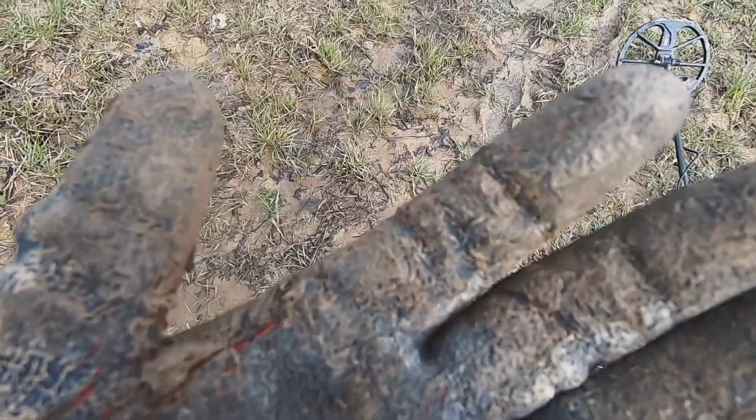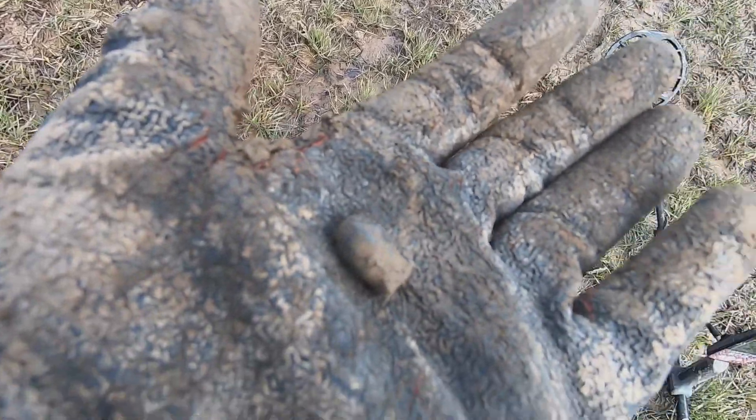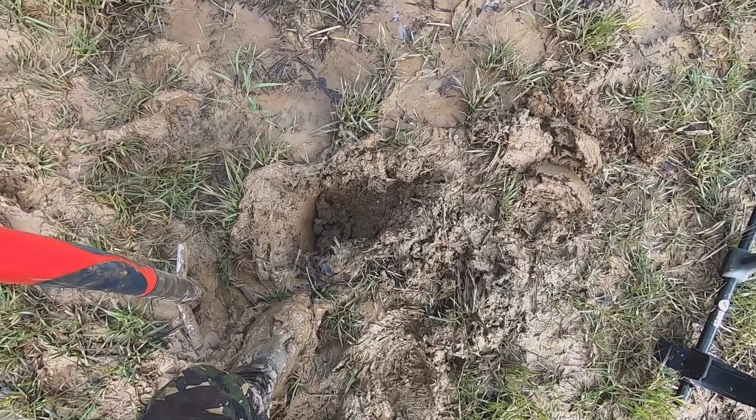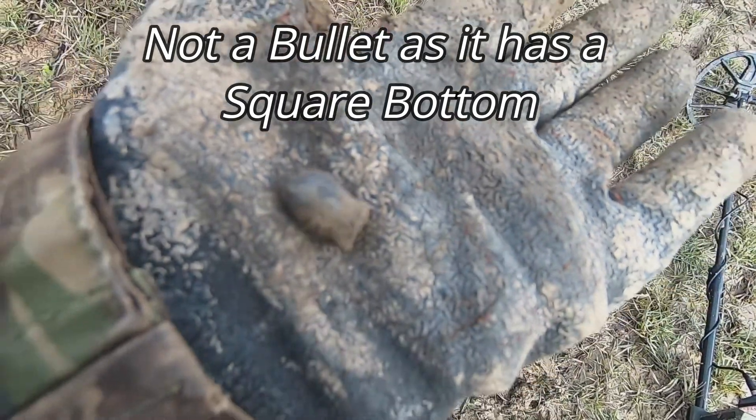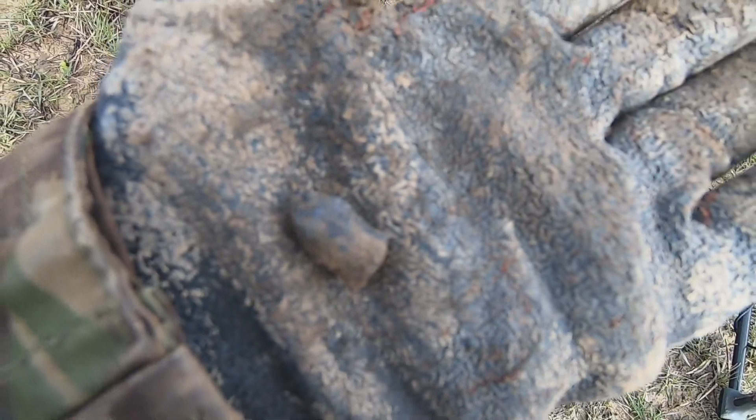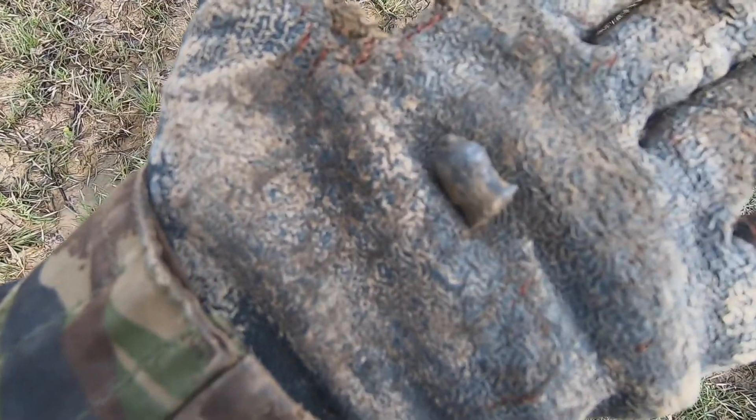Just dug up what looks like a very squashed bullet. Wasn't too deep, you can see the old there. It's nice to find the old stuff. It's not all about coins, but the history, and it goes with everything. It's really good. Let's go and find some more.